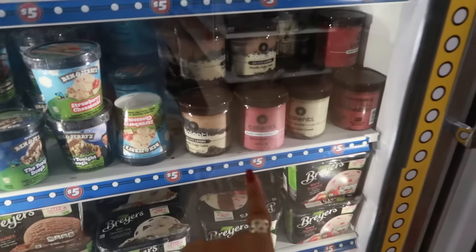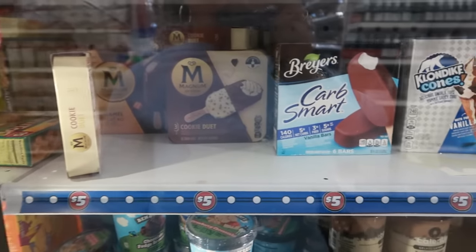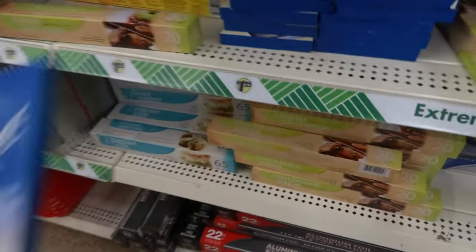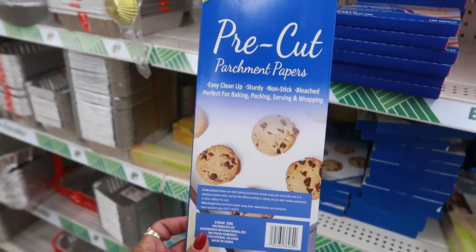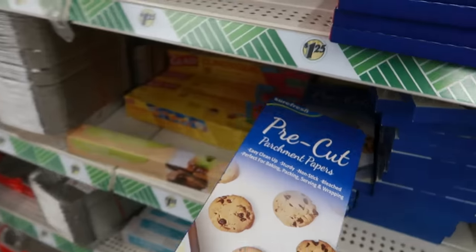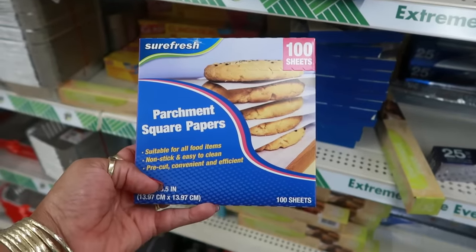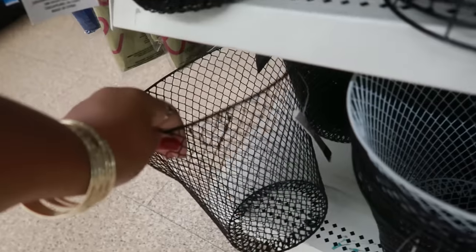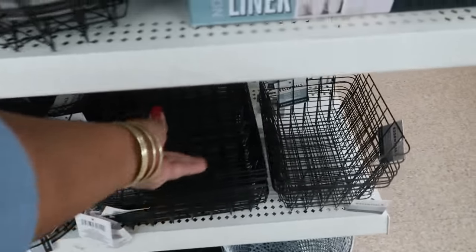They still have some Talenti ice cream over in the five-dollar section, some Ben & Jerry's and Magnums. Now this is just parchment paper but it's pre-cut — I usually only see it in rolls but today I see this version. You get 25 sheets, and there are even smaller ones up here with 100 sheets in that size. There are a few different styles available.